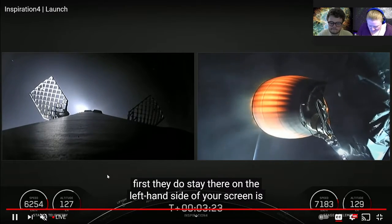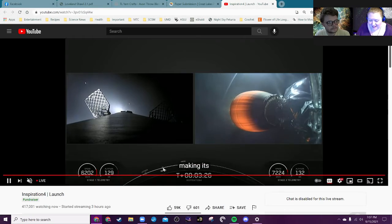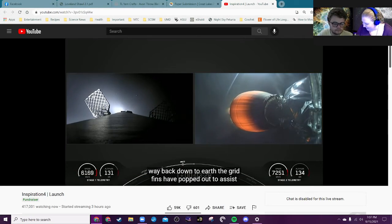I think we'll stop there, or else I will just watch the entire thing on stream. But yeah, that was amazing. We'll check back in at the end of the stream to make sure they got into orbit okay. This was a SpaceX launch — a Falcon 9 rocket with the Dragon capsule, the same system we've been sending astronauts to the space station with for a little over a year now.